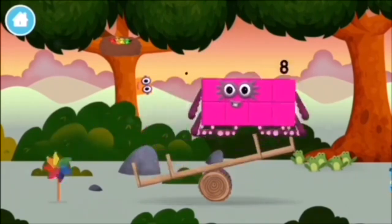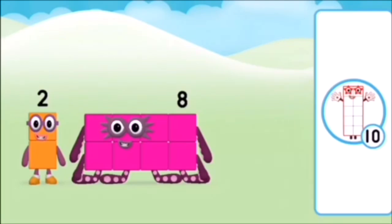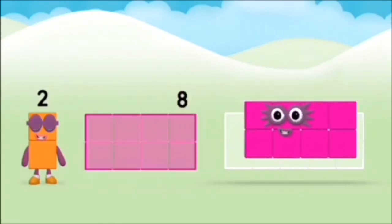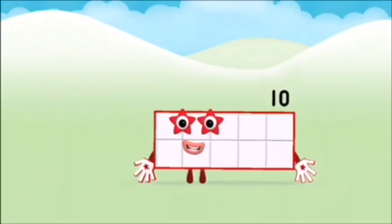A windmill! A windmill! The number block was hiding behind a tree! You chose the right answer! Add the number blocks together! Eight, two — two plus eight equals ten! Marvellous! You made number block ten!